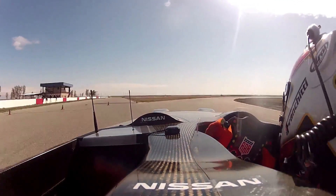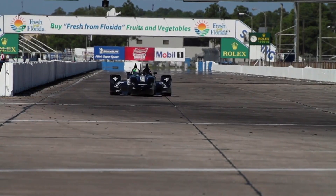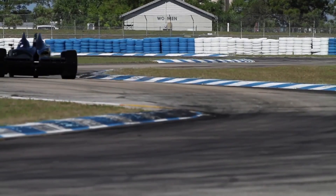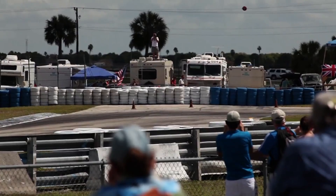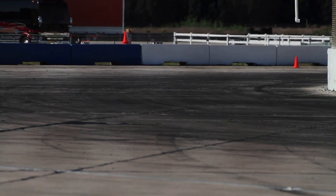Speed is the result of a mathematical formula, depending on variable combinations of power, weight, and grip needed to overcome friction. The Nissan Delta Wing dramatically rearranges all of those components without changing the original goals: speed and endurance.